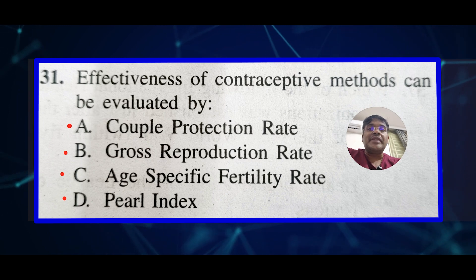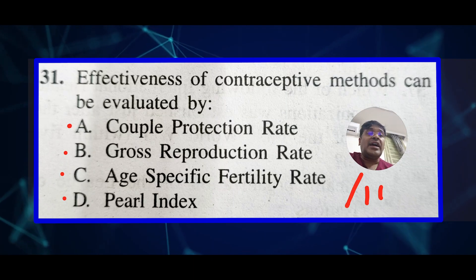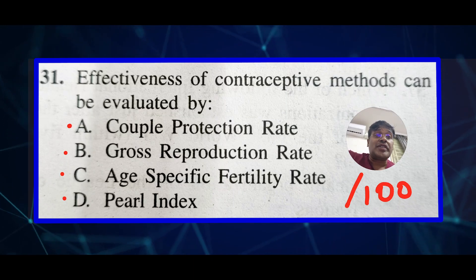Specifically, the Pearl Index measures the number of unintended pregnancies that occur in 100 women-years of exposure to a particular contraceptive method.